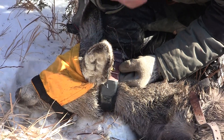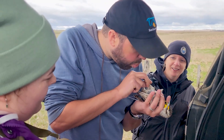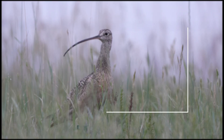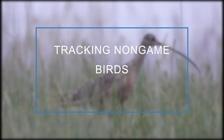Biologists put GPS or satellite tracking devices on big game, upland game, fur bears, and waterfowl. In this week's program we're visiting with conservation biologist Sandra Johnson to talk about two non-game species with tracking devices. I'm Mike Anderson with the North Dakota Game and Fish Department. Sandra, we have a couple non-game bird species that we've put transmitters on. What species are those and why did we choose those species?